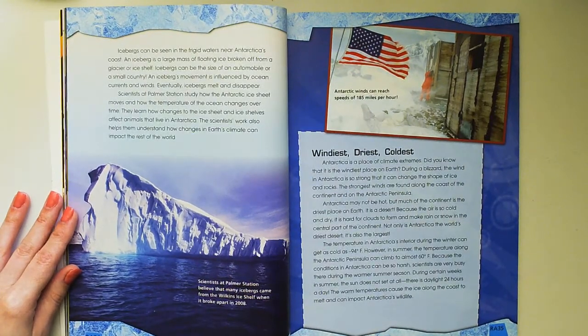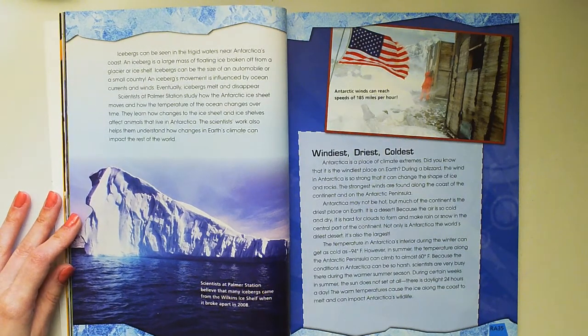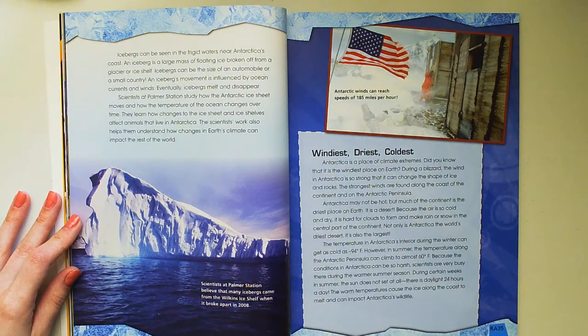Icebergs can be seen in the frigid waters near Antarctica's coast. An iceberg is a large mass of floating ice broken off from a glacier or ice shelf. Icebergs can be the size of an automobile or a small country. An iceberg's movement is influenced by ocean currents and winds. Eventually, icebergs melt and disappear. Scientists at Palmer Station study how the Antarctic ice sheet moves and how the temperature of the ocean changes over time.